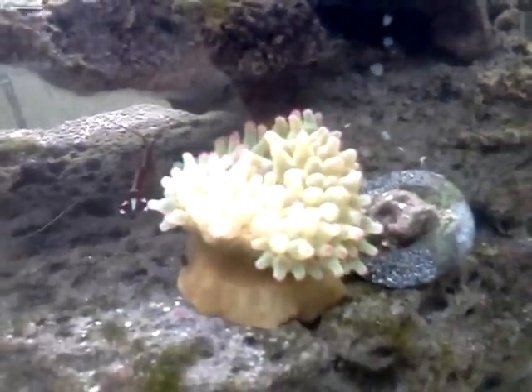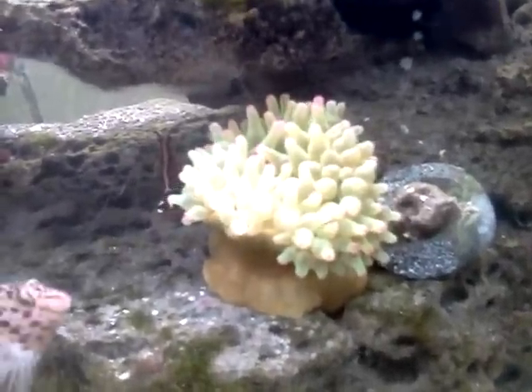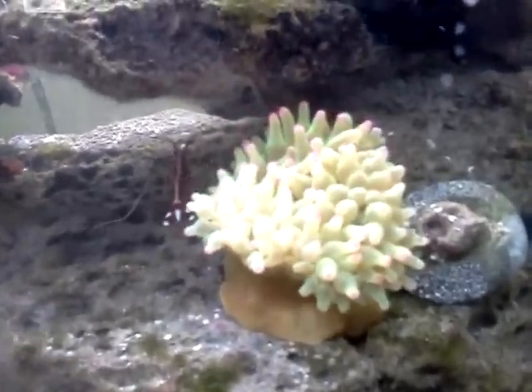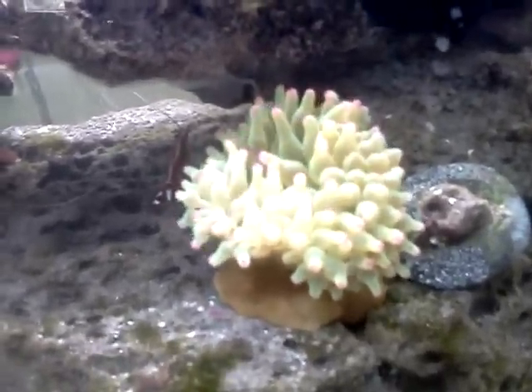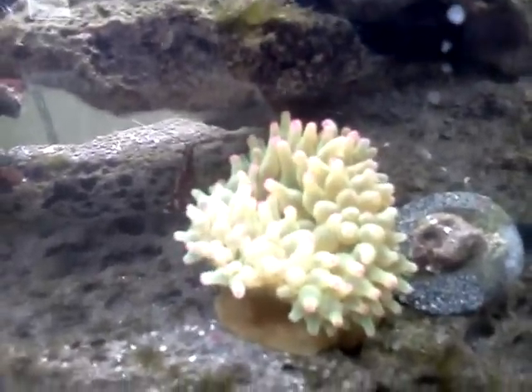I'll come back a little later with an update of where he actually ended up. I'll try to keep him here, but you know an anemone — if he doesn't like it, he's going to go find something else. So let's see where he ends up.